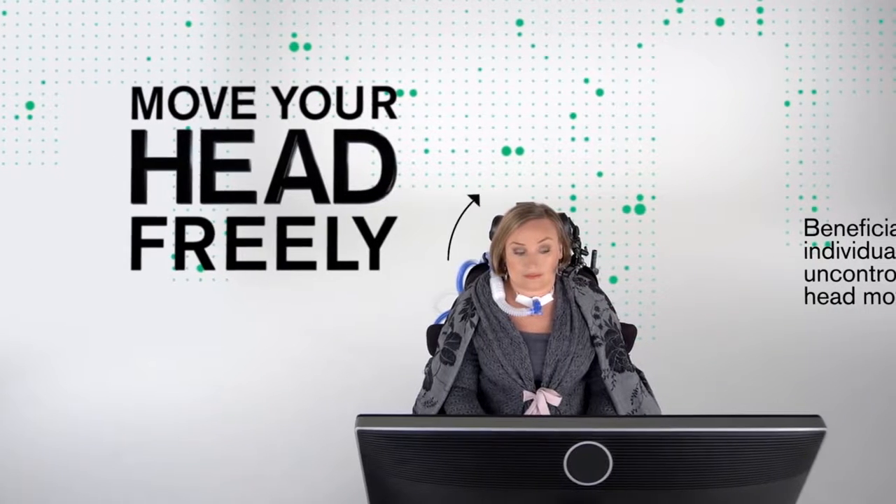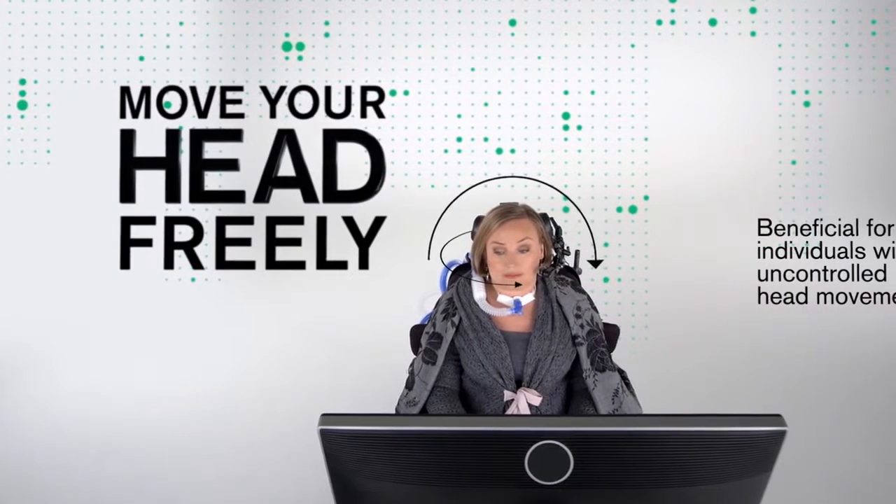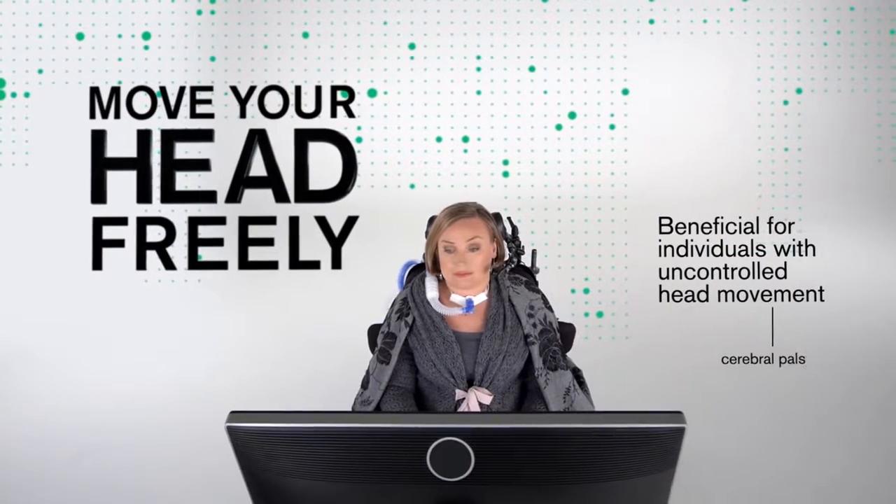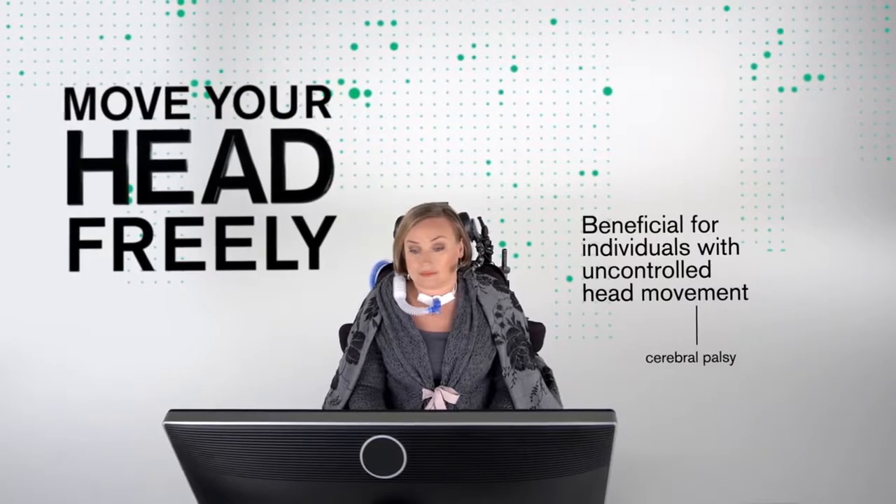In fact, you can move your head freely without any significant loss of precision or accuracy. This is particularly beneficial for individuals with uncontrolled head movement, such as those with cerebral palsy.